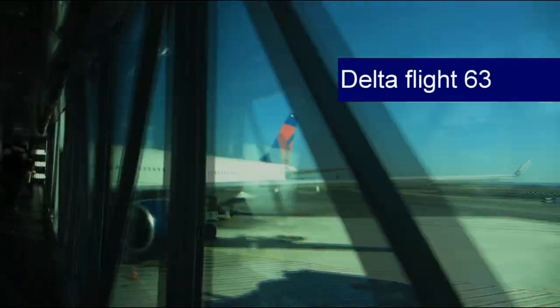Hello, I'm Sebastian and welcome to today's trip report. If this is your first time visiting my channel, make sure to hit the subscribe button. Today we are flying from Rome to Atlanta with Delta's Flight 63, operated by an Airbus A330-300.